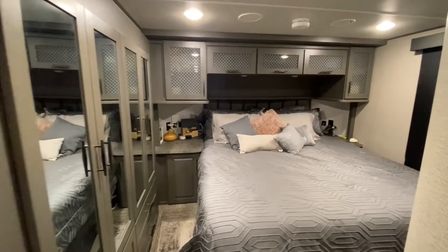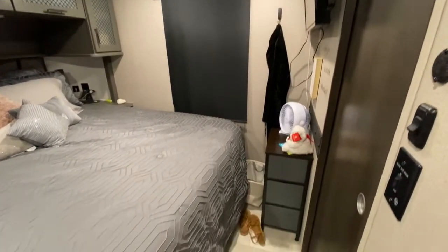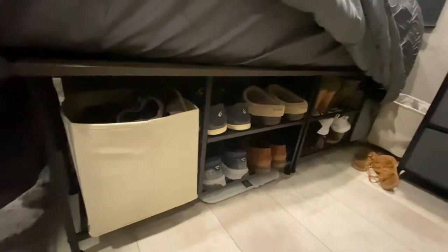The master bedroom has a good amount of space and storage. We each have two drawers and about three feet of closet space. Kelly found these great shelves that fit perfectly in the space under the mattress, and we have a huge amount of storage under the bed as well.